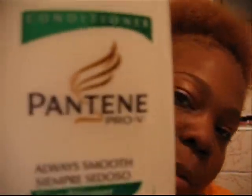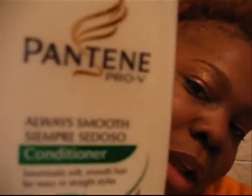It also comes with a conditioner. It's important to do a deep conditioner when you color it, so in addition to the conditioner that I get in the box, I also use this Pantene, the green line, smooth. I let it sit for about 15 minutes with a little shower cap and then I comb it through afterwards, and it's usually pretty soft.